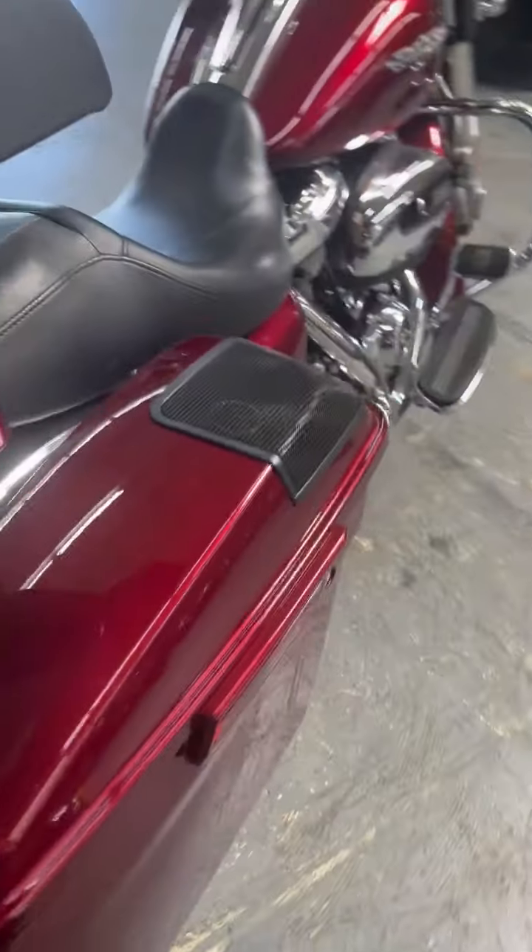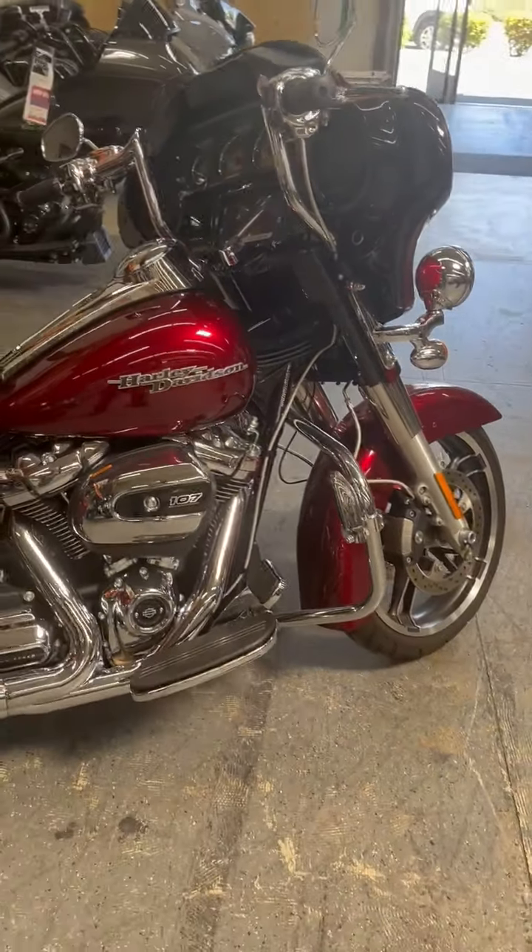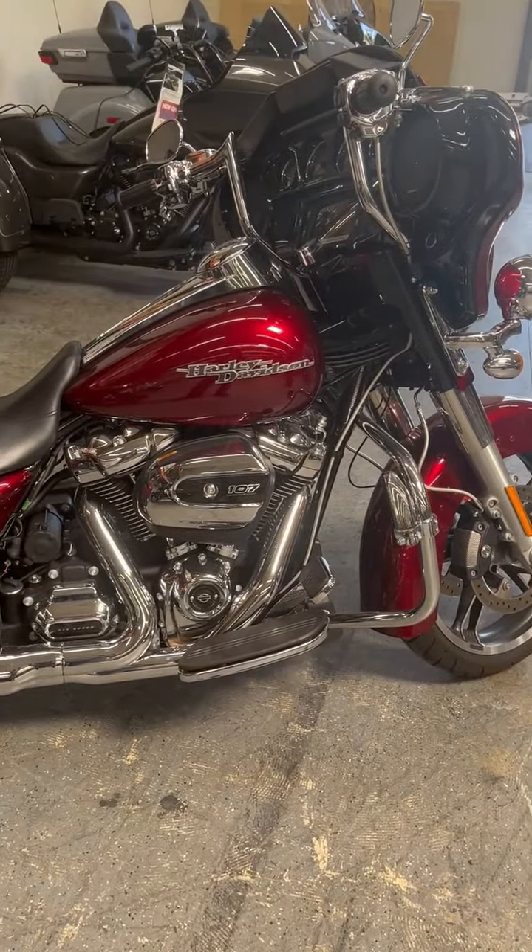This bike is a very nice bike. Come on down, take it for a test drive, and we will make you a deal.